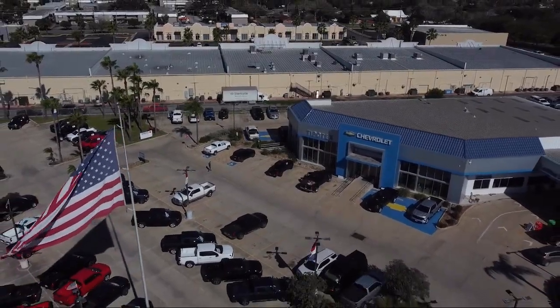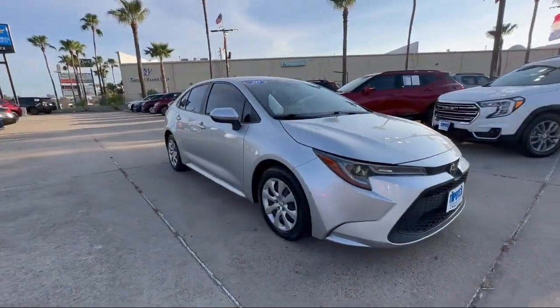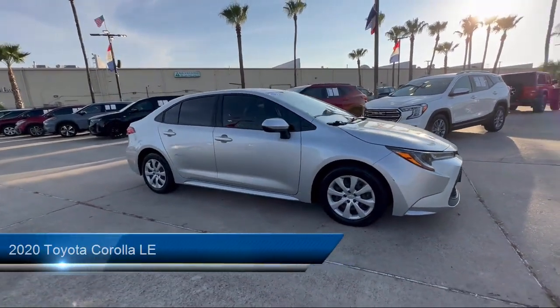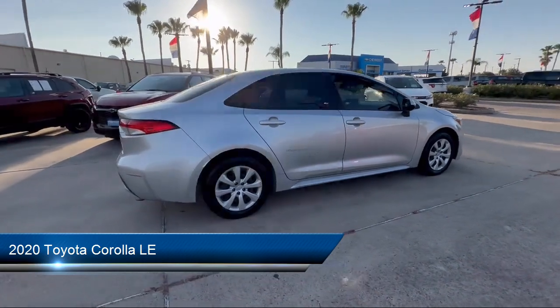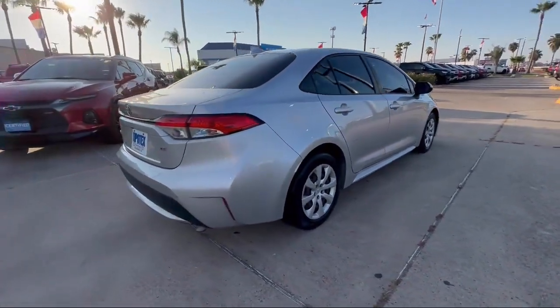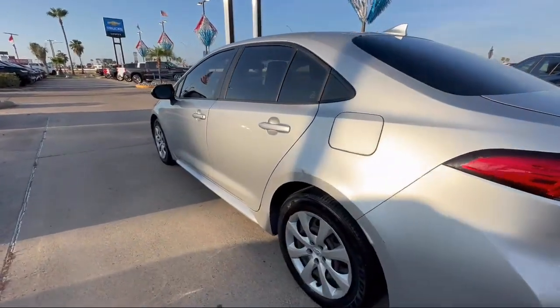Welcome to Tipotec Chevrolet, and here's a look at one of our great vehicles for sale. It comes equipped with lane deviation sensors, steering wheel mounted phone controls, rear view camera system, and automatic emergency braking with front pedestrian detection.